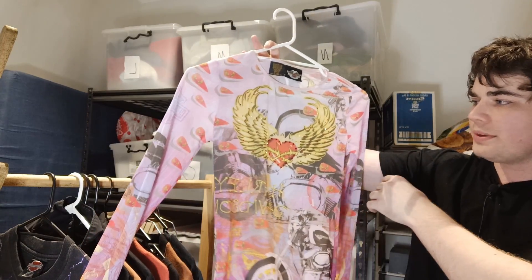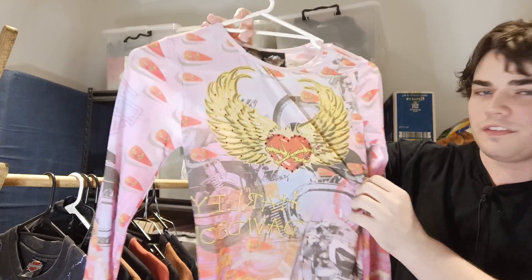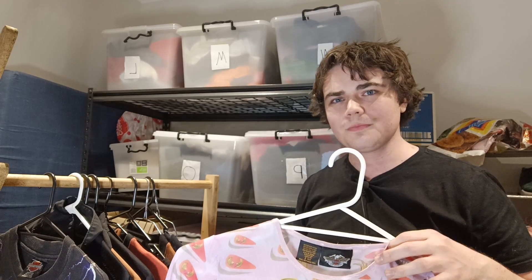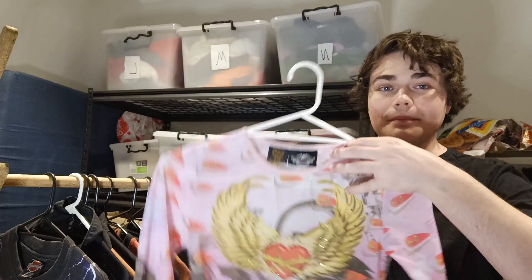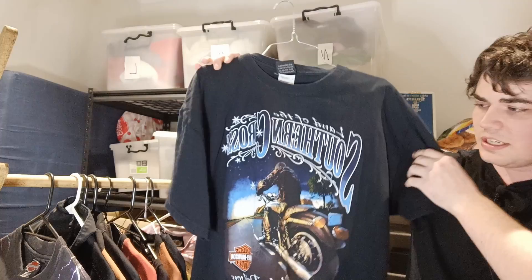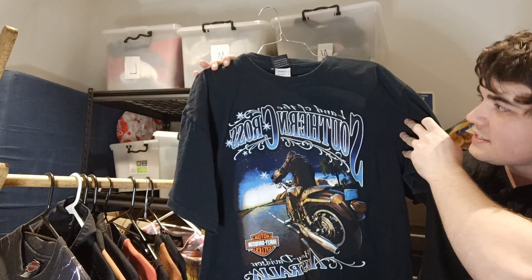Next I wanted to show you one of the really interesting women's items — I've never seen anything like this from Harley-Davidson. It's a women's size small shirt with what looks like fake diamonds on it. It's just something really unusual for Harley-Davidson. I reckon something like this is probably worth around $50 Australian, just because it's not easy to acquire and they don't really make much stuff like this.